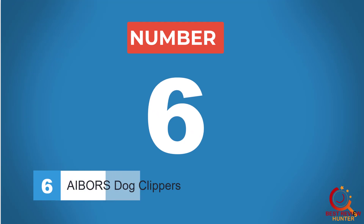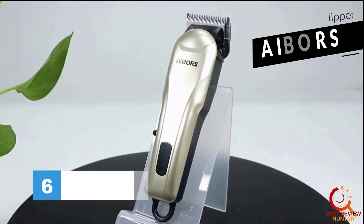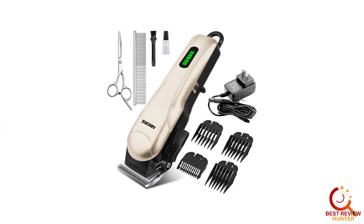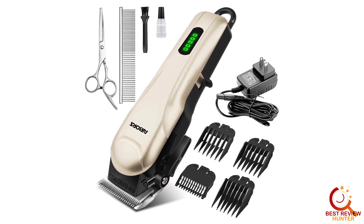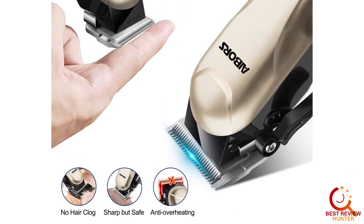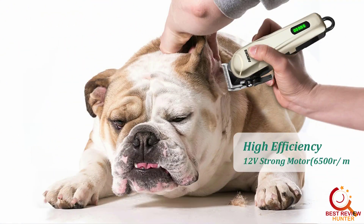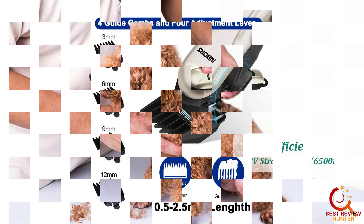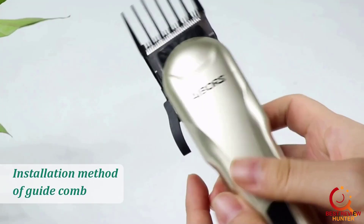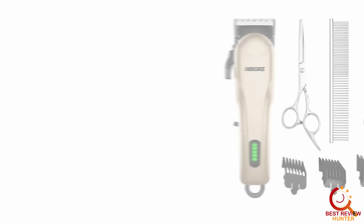Number 6. AIBORS Dog Clippers. When it comes to matted fur, the best defense is a good offense, meaning it's important to make the time to regularly groom your pup. But if it's too late and your long-haired or curly-haired pup has a massive matted coat, you'll want a clipper with a powerful motor. With a motor that rotates 6,500 times per minute, these AIBORS are fit for the job. The adjustable blade cutter head ensures you'll always get the length just right, while the included comb blades and oil help keep the clippers in tip-top shape. They can also hold a charge for up to three hours — more than enough time to get the job done.